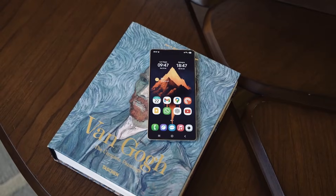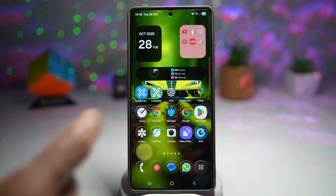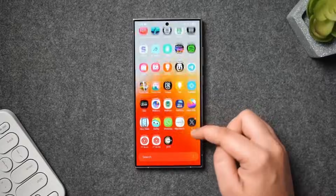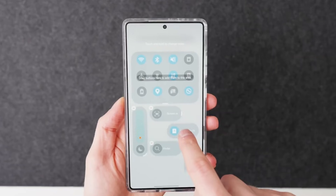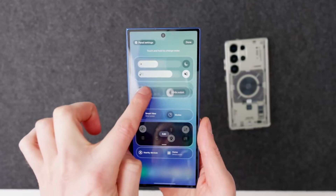Even the core system feels more polished with crisper haptics, cleaner notifications, faster face unlock, improved voice typing accuracy, and a redesigned always-on display that animates subtly depending on movement and time of day without consuming extra battery.